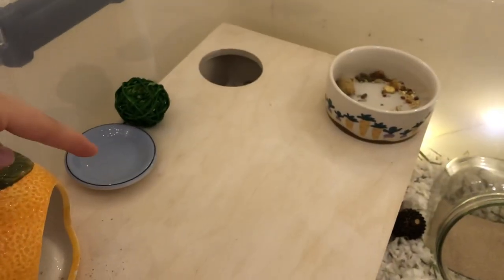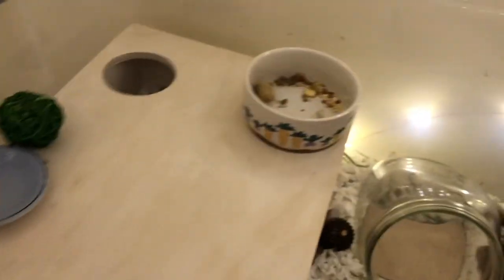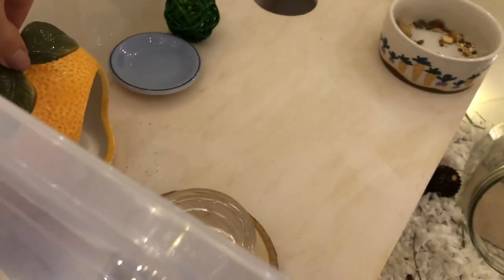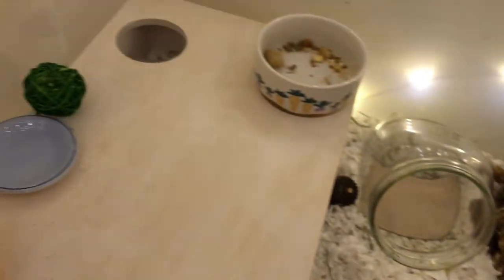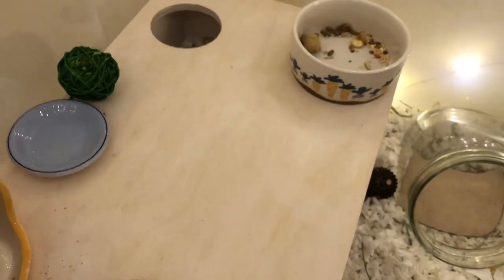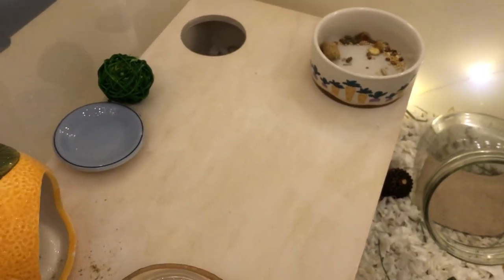I'm going to clean off his fruit plate and his orange hide, which is covered in crumbs from his lab blocks that he likes to eat in there. I'm also going to wipe down this chamber with natural baby wipes, which I love to use for spot cleaning.